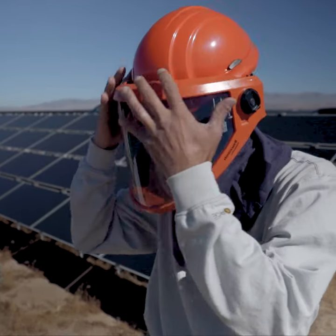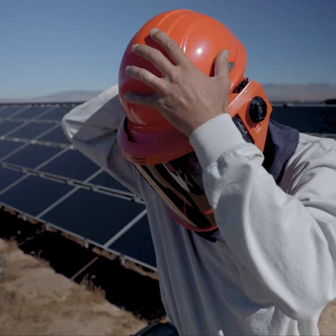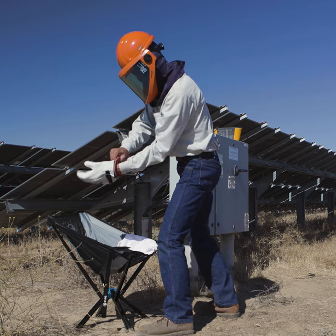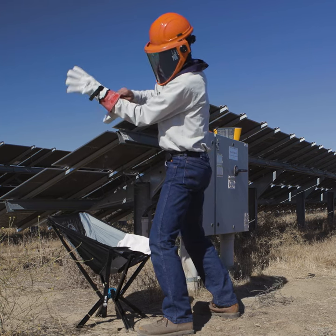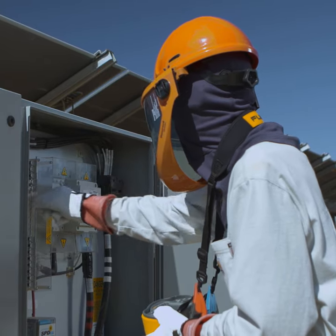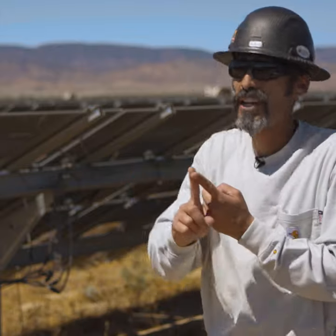A hardhat to protect my noggin, safety glasses to protect these eyeballs, hearing protection depending on what I'm doing — but the right hearing protection, the right gloves, cut-resistant sleeves if the task that I'm doing requires it, knee pads if I need to protect my knees, the correct FR gear, the correct FR suit — which all goes back to: what am I doing?